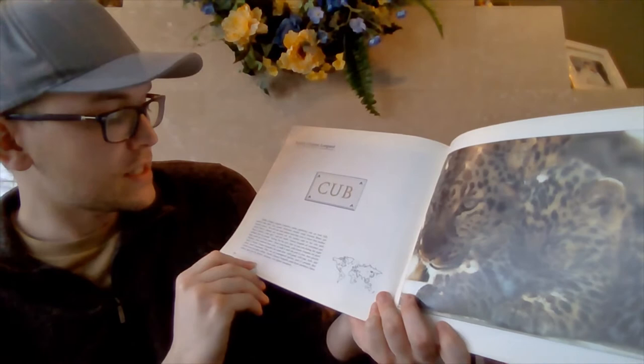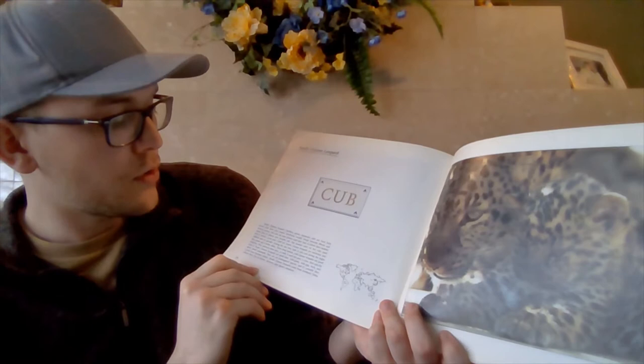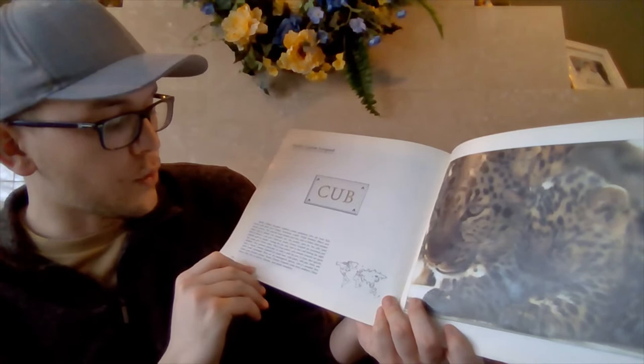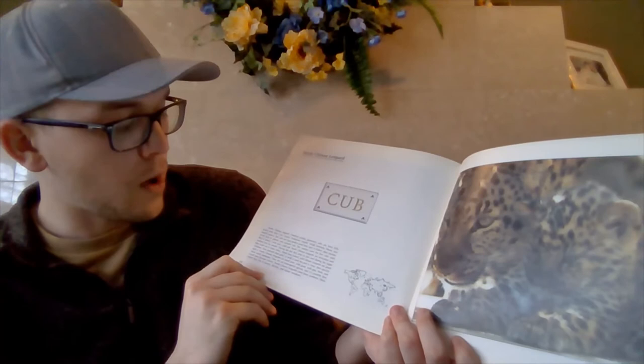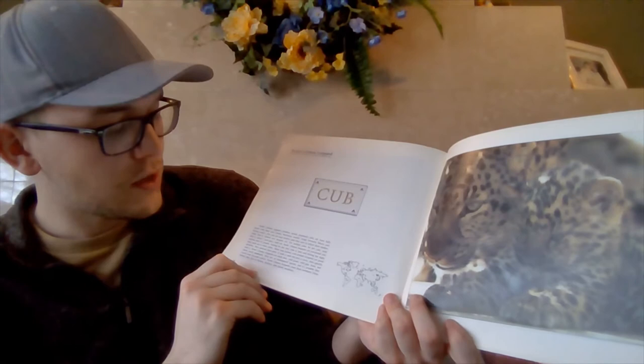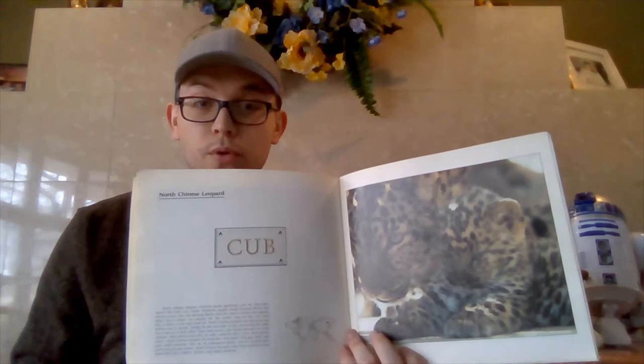North Chinese leopards are nocturnal and seldom seen by people. During the day they hide in lairs, and during the night they roam up to 30 miles. These long-haired, cold-climate leopards are good climbers. They ambush their prey or stalk it until the prey is close, then quickly rush it. North Chinese leopards eat small deer, wild goats, wild pigs, birds, and other small mammals. They are an endangered species, and it's possible that they could soon become extinct. They come from northern China, where they live in forests, thickets, and alpine meadows. There are other cats that have cubs too.